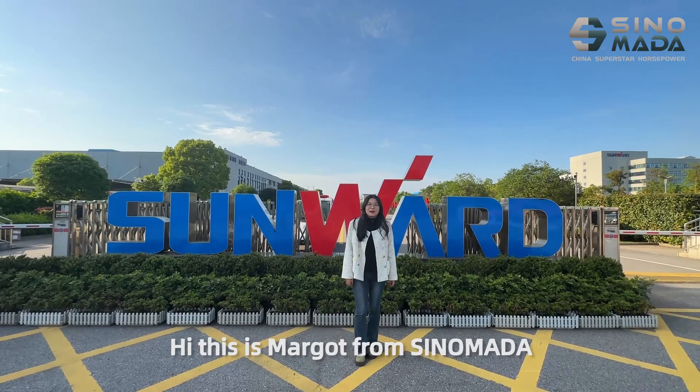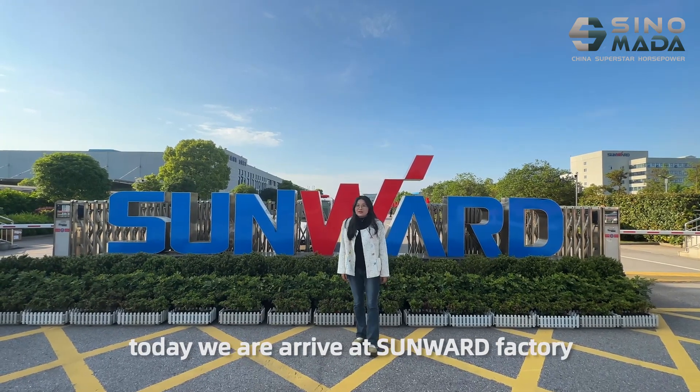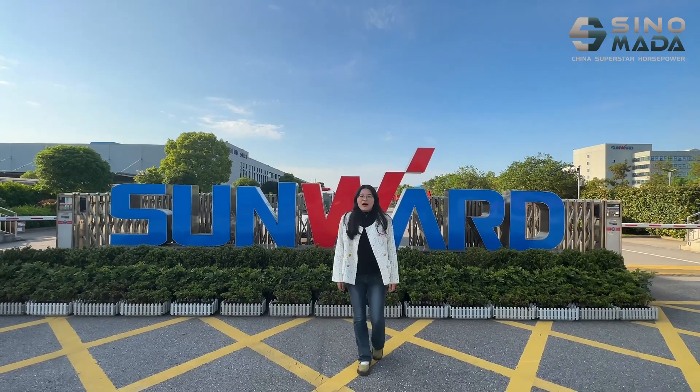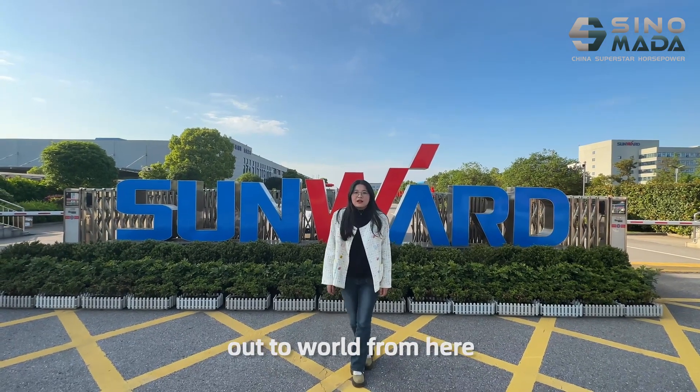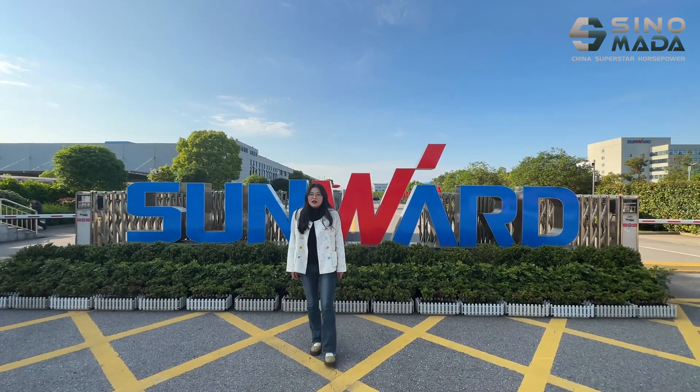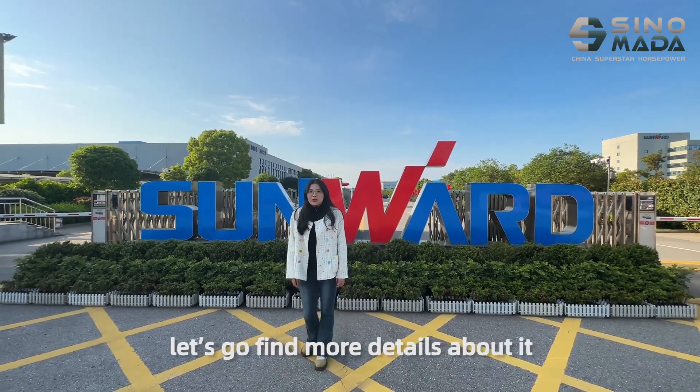Hi, this is Margo from Cinemada. Today we are arriving at Sauer Packery. Every day hundreds of equipment work from here. We are showing you the SWE 400XV2U. Let's go find more details about it.